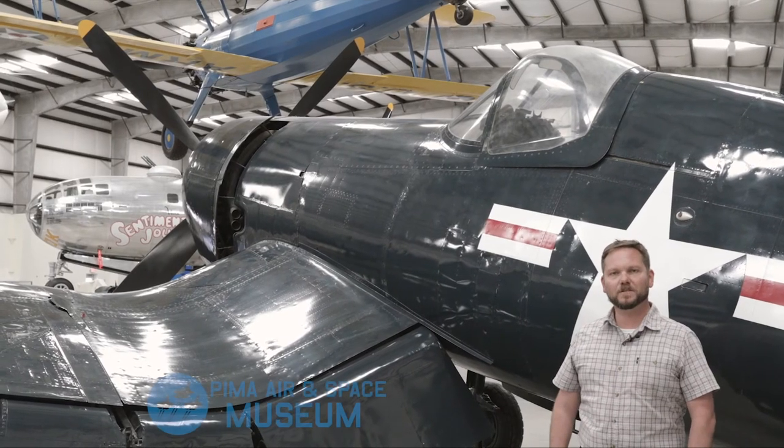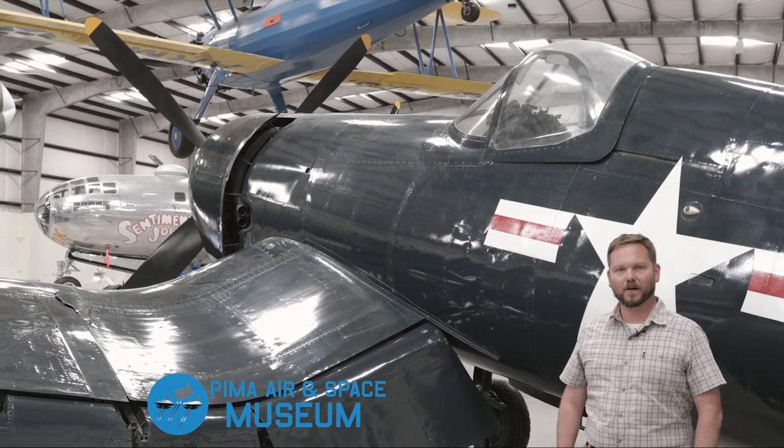We hope you enjoyed this video and thank you for letting me talk about one of my favorite aircraft, the Vought F4U Corsair.